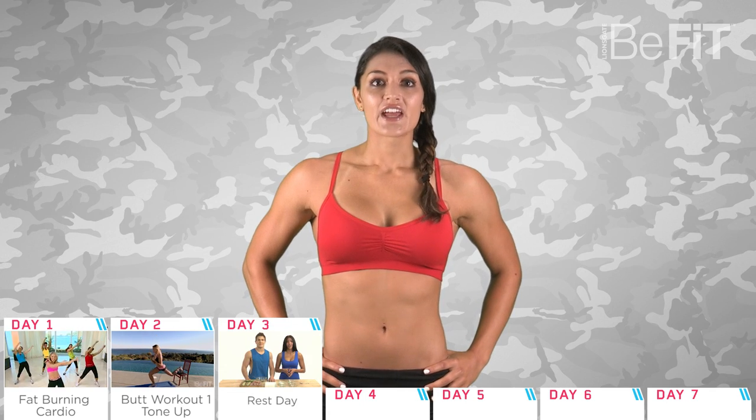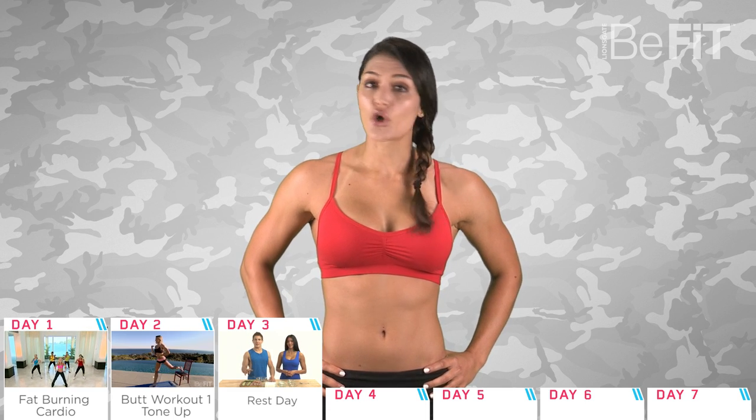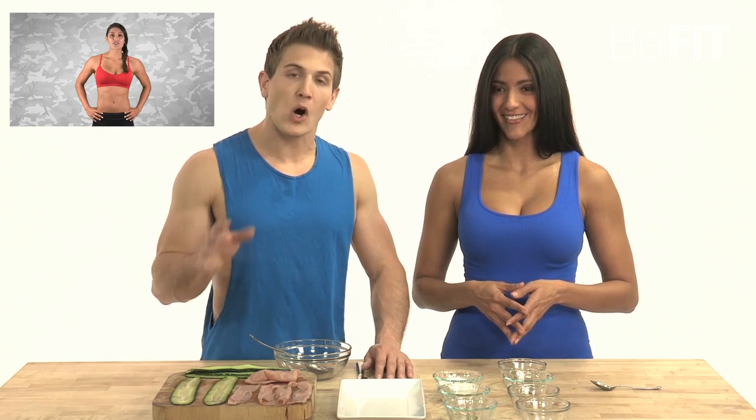Day three, take a rest day. If you're just starting to work out, make sure to take ample rest days. Don't overdo it. Try out this cucumber roll recipe from B-Fit trainer Scott Herman.